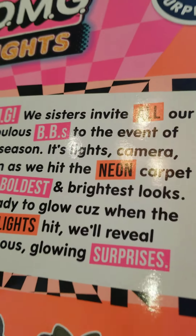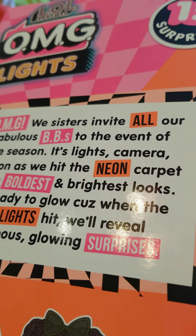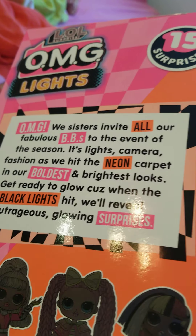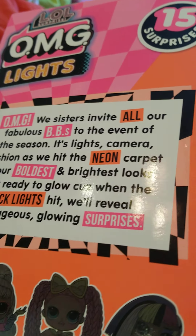This is just me, Shine Bright. OMG! We sisters invite all our fabulous babies to the event of this season. It strikes camera an accident as we hit the neon carpet. Now, Borders and Bright works. Get ready to go, cause when the black light hits, we reveal our trade is growing surprise.